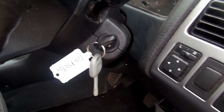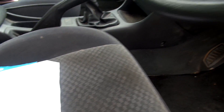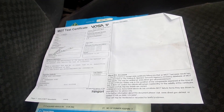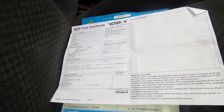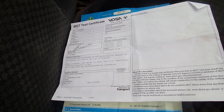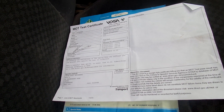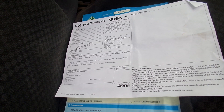It comes with two keys. It's got no service history to our knowledge, and it's had three previous owners. It's got an MOT until the 16th of the 3rd 2015, and as you can see it has got the old V5 form there.